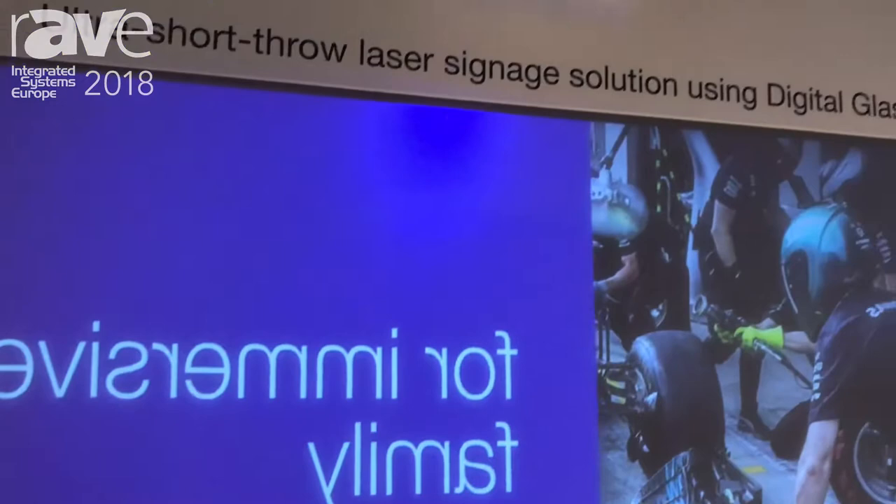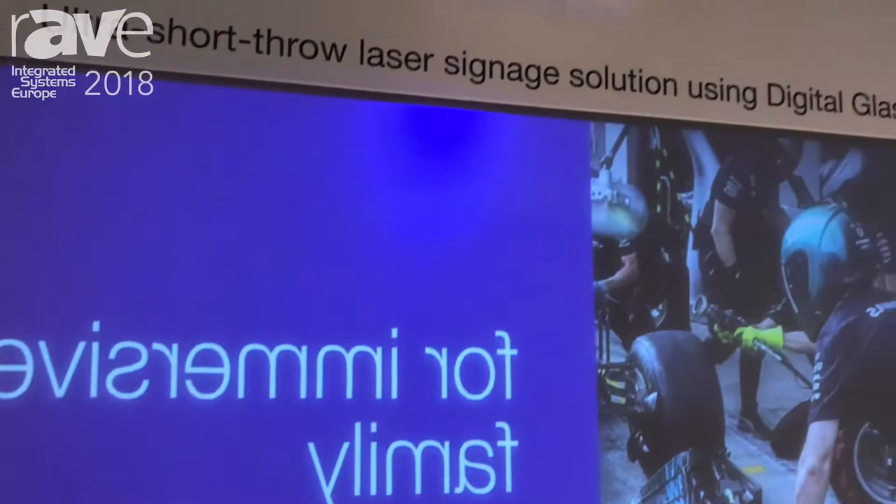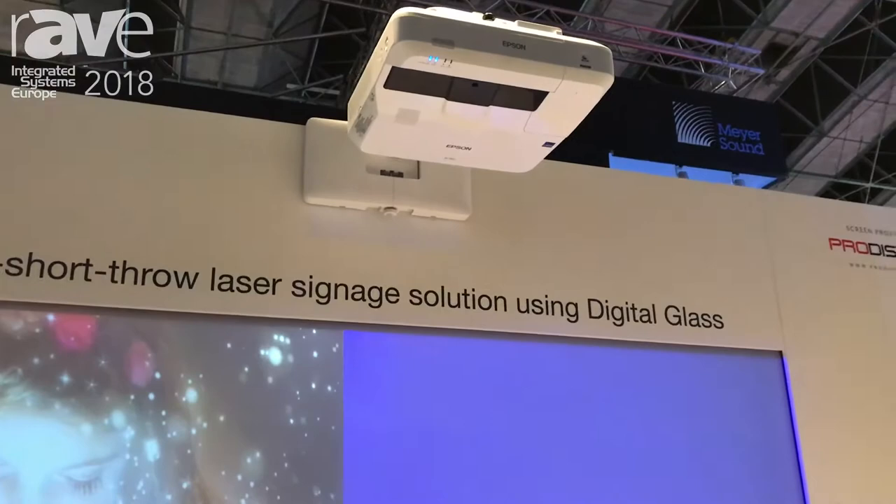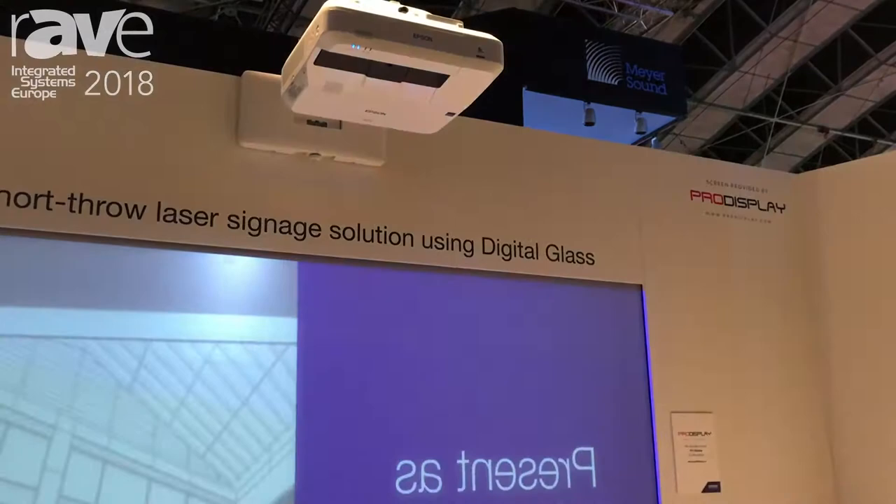The projector hanging from the ceiling up there is a laser projector — a short throw laser used in a signage example, and also the kind of product used in the BrightLink Pro. We're really expanding that line: we've introduced laser technology to our ultra short throw line and introduced WUXGA. So when you look at WUXGA ultra short throw at 4,000 lumens, it's an incredibly bright, vibrant picture with all the benefits of ultra short throw and interactivity for corporate clients.